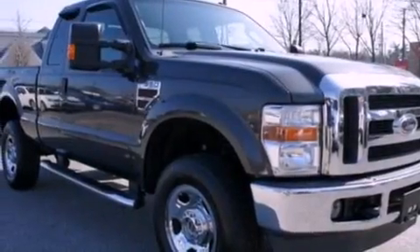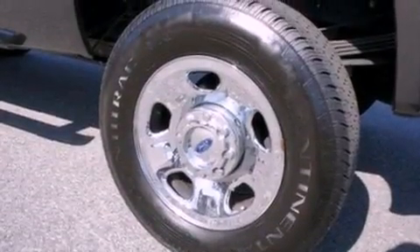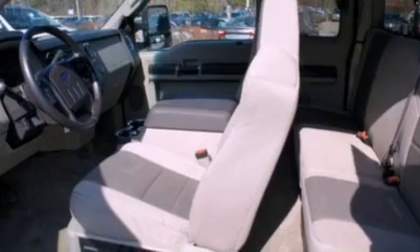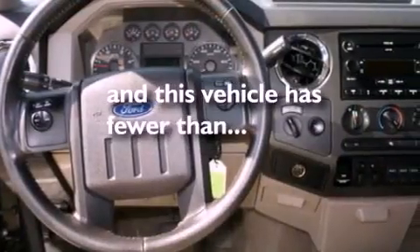Features include a low tire pressure indicator, a trailer hitch receiver, 12-volt power outlets, an anti-lock braking system, a passenger side airbag, door reinforcement beams, and this vehicle has less than 71,000 miles.